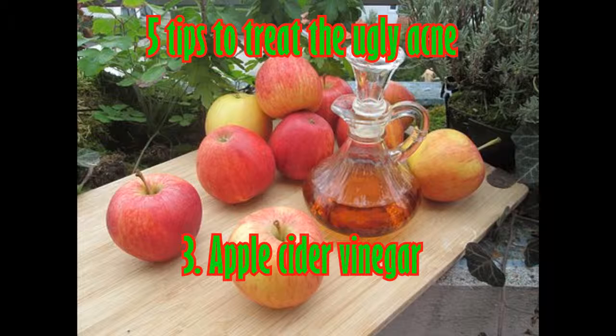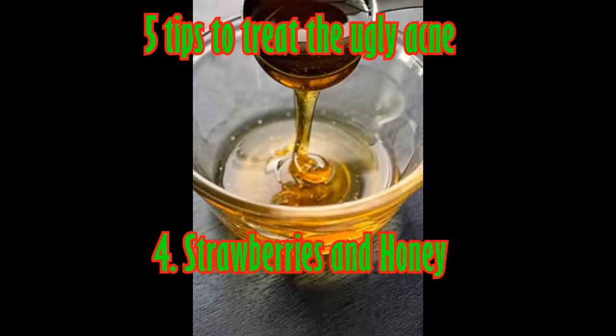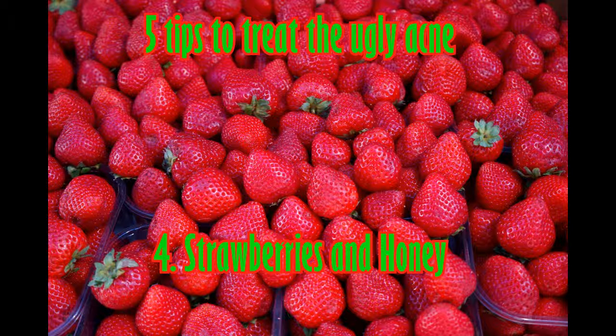Tip four: strawberries and honey. Honey and strawberries make a great home remedy for acne. Strawberries are high in salicylic acid, which is a main ingredient in many commercial acne treatments. It encourages the skin to shed its cells more easily, opening up clogged pores and neutralizing bacteria.